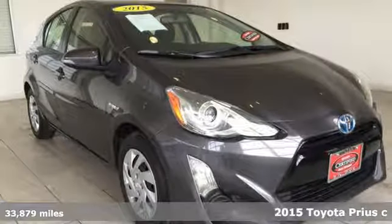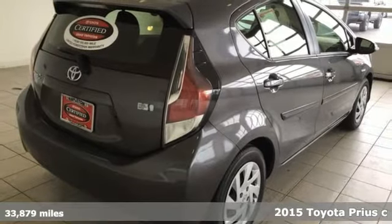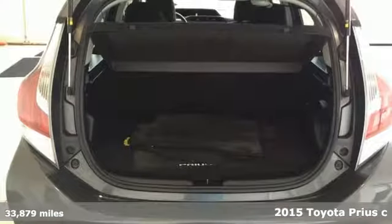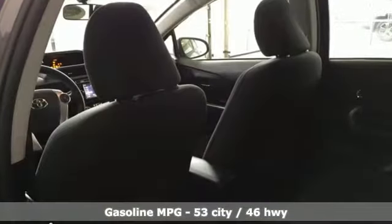Here's a 2015 Toyota Prius C. This is a fun-size hybrid that leaves a small footprint, but a big impression. A great vehicle is comprised of great features, like these.